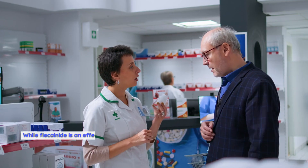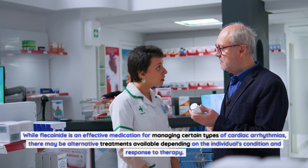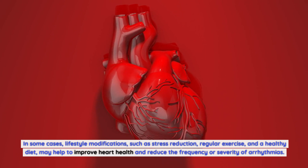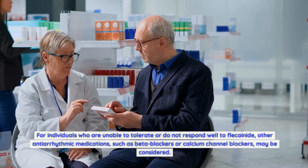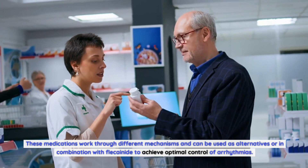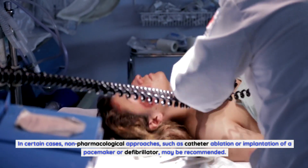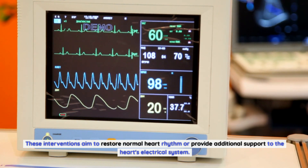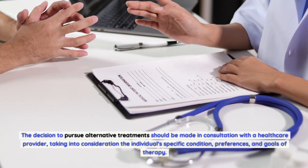Alternative treatments for Flecainide. While Flecainide is effective for managing certain cardiac arrhythmias, alternative treatments may be available depending on individual condition and response. Lifestyle modifications such as stress reduction, regular exercise, and a healthy diet may help reduce the frequency or severity of arrhythmias. Other antiarrhythmic medications such as beta blockers or calcium channel blockers may be considered as alternatives or used in combination with Flecainide. Non-pharmacological approaches such as catheter ablation or implantation of a pacemaker or defibrillator may also be recommended in certain cases.